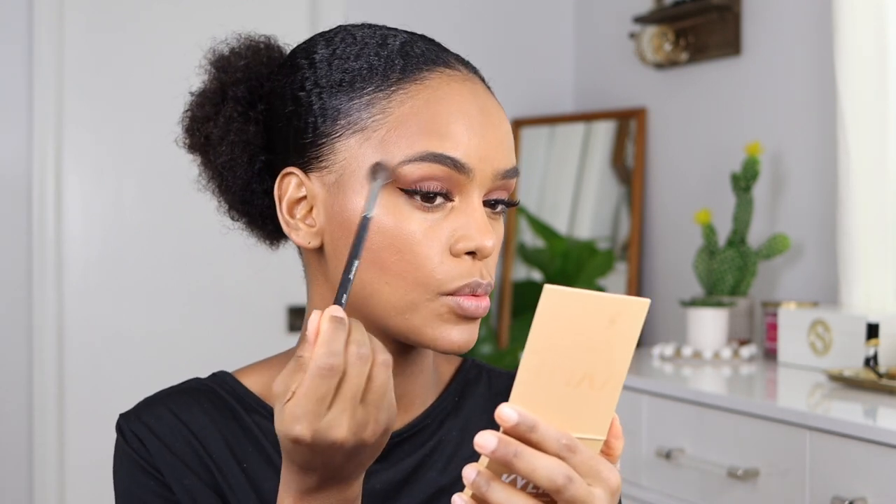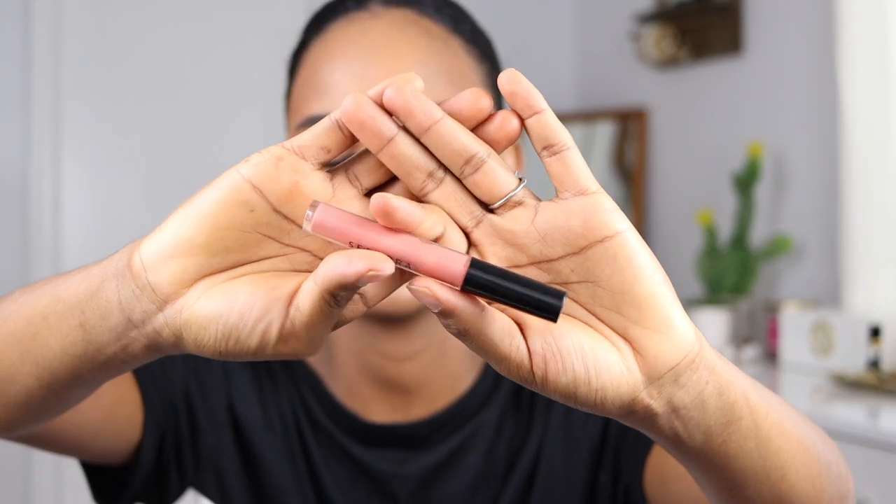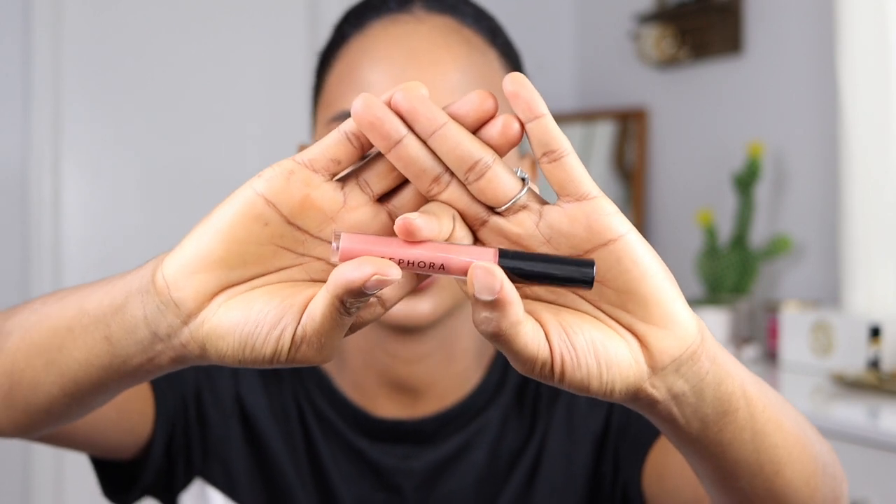I have a bronzer-blush — not sure which one it is, my friend Omar gave it to me. I don't think people used highlighters back then but I'm putting a little bit on anyway, using the Kylie Jenner Chocolate Cherry highlighter. Now I need a lipstick. I want to put a lighter color in the center for an ombre effect like they used to do, so I'm using a Sephora lip gloss for that.